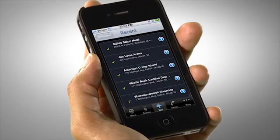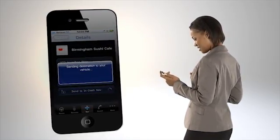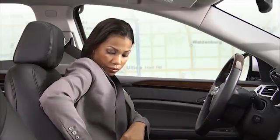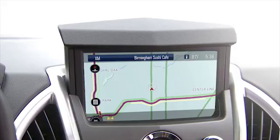The app will also store the last five destinations you've sent to your vehicle. Once you've chosen a destination, one click sends the route to your vehicle's OnStar turn-by-turn or in-dash nav system. As soon as you start your vehicle, the route is activated.